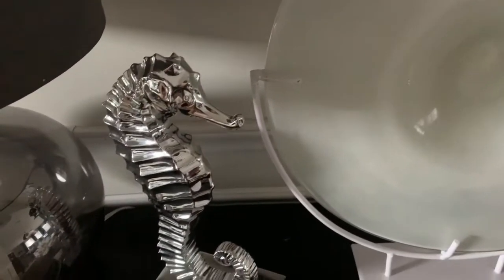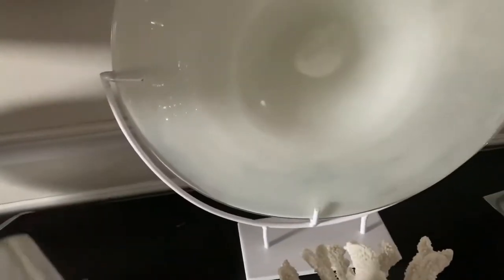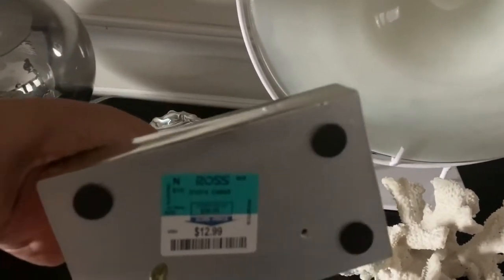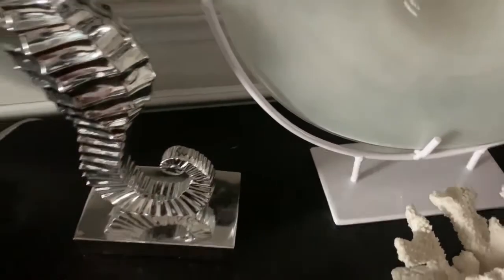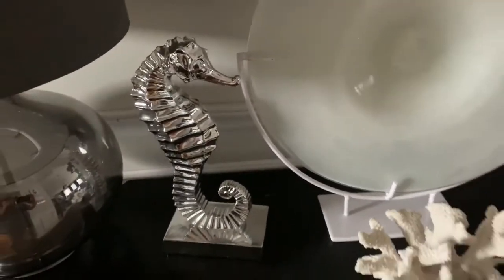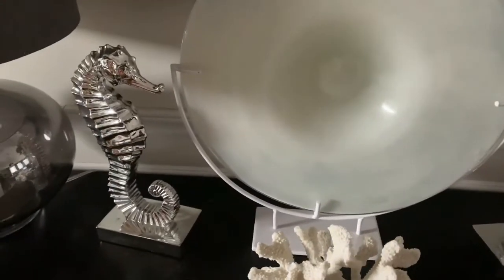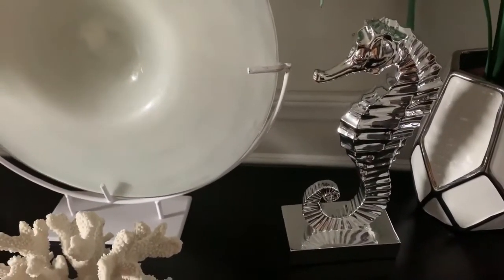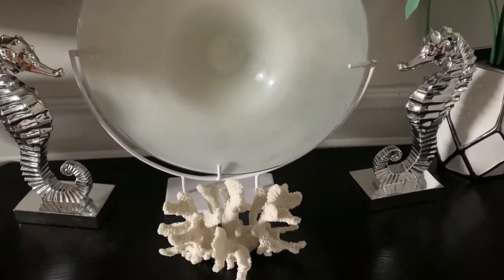These little seahorse statues I picked up from Ross. I love Ross — you can always find really inexpensive home decor there. This was $12.99, and if you didn't know it came from Ross, you would think it cost a whole lot more because it just looks so luxe and so glam. I absolutely love them. I featured them in a summer tablescape last year, and I think they look perfect here on the console.